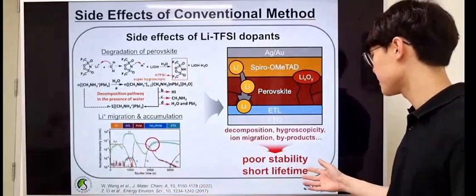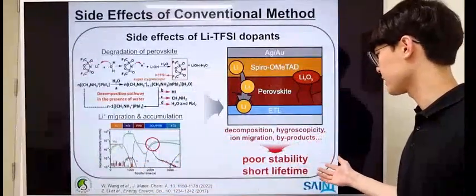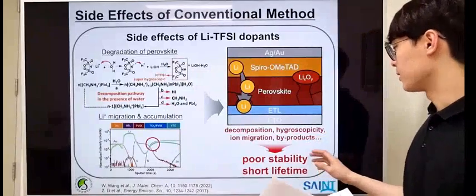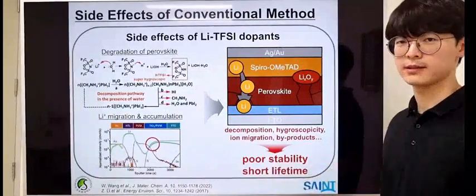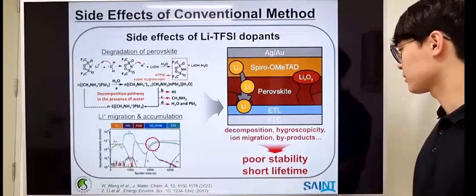The decomposition, hygroscopicity, ion migration, and generation of byproducts can lead to degradation of the perovskite film that can eventually shorten the lifetime of the perovskite device.